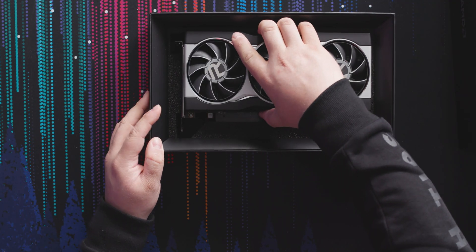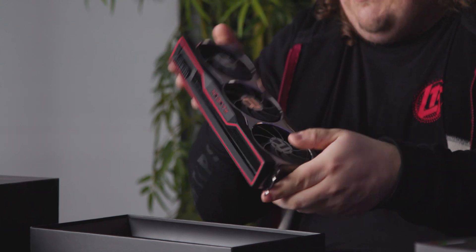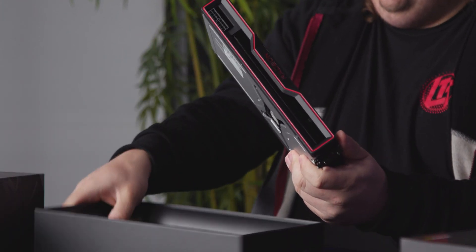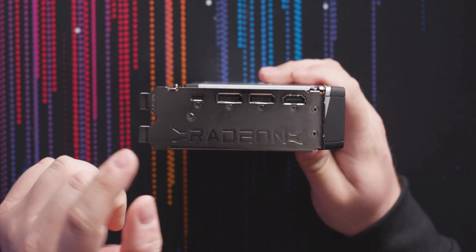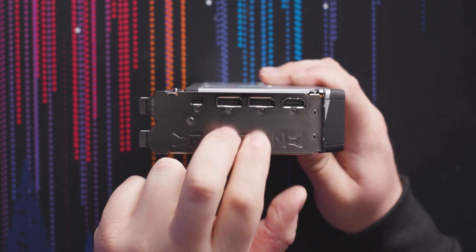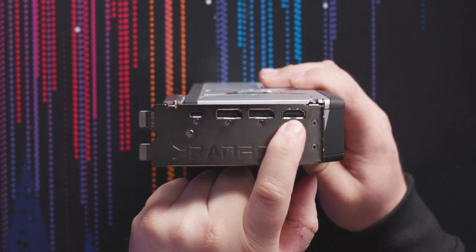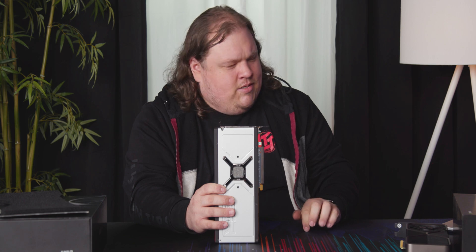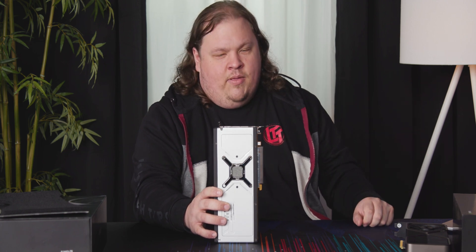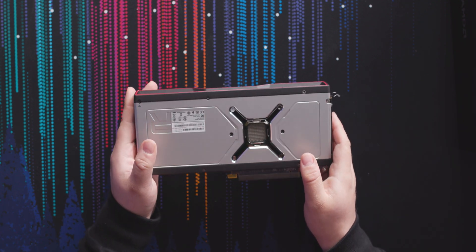And of course we have the main event in here. That looks and feels really nice — this is solid and yet it's got curves to it. Our display outputs include a USB Type-C, two DisplayPorts which support DSC 1.4, and HDMI 2.1, which supposedly supports the full 48 gigabits per second. AMD doesn't specifically say this — it's the fixed rate link — I don't know why they called it that, it makes no sense whatsoever, but hey, HDMI.